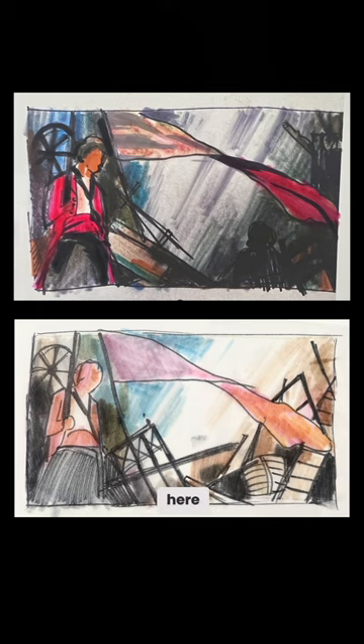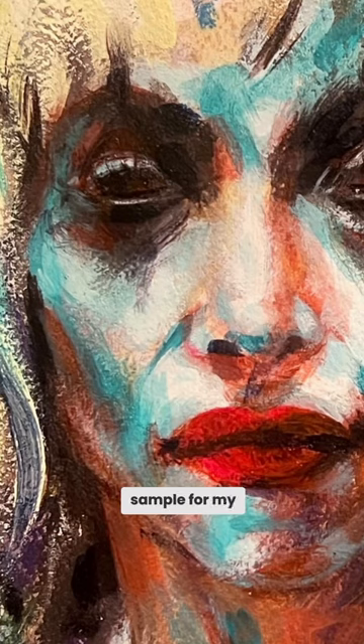I need to get past the thumbnails here. This I need to finish as a movie poster sample for my portfolio.